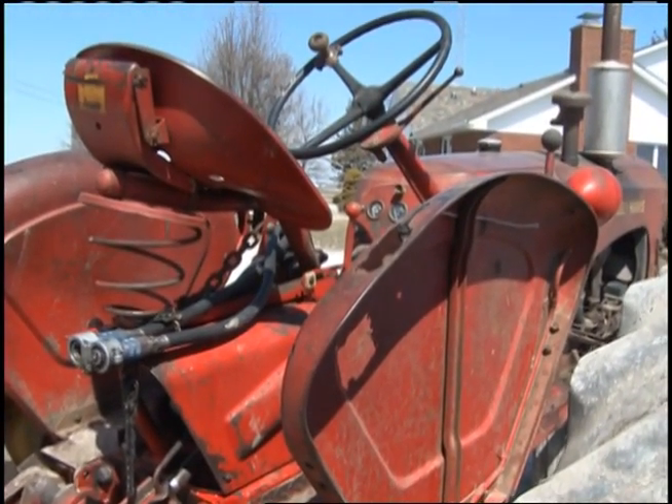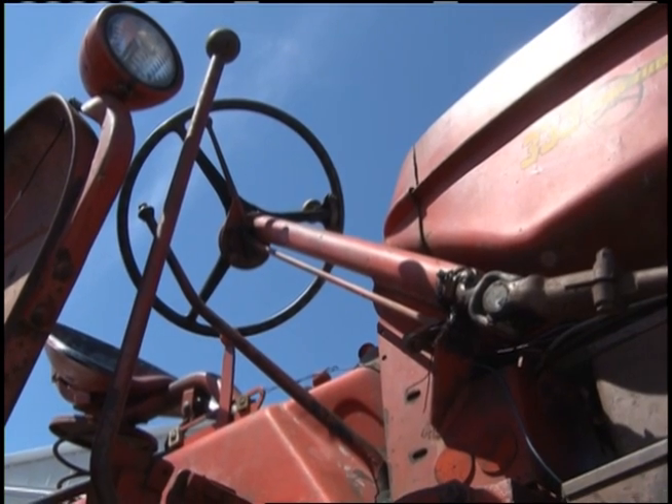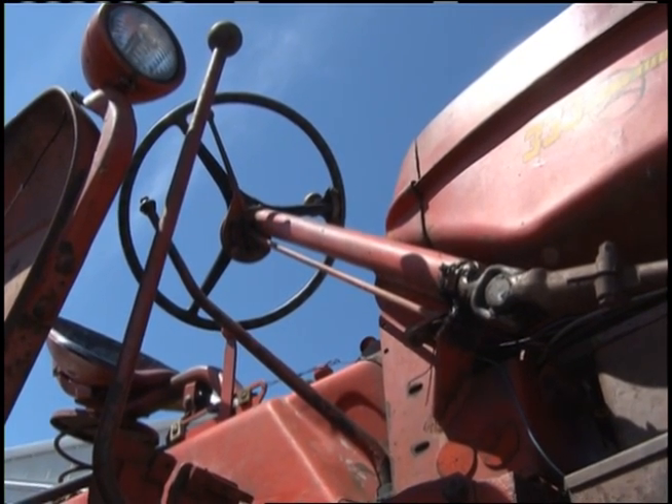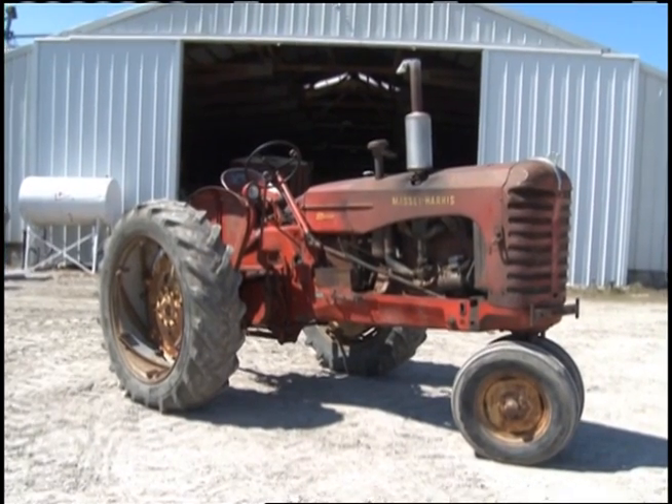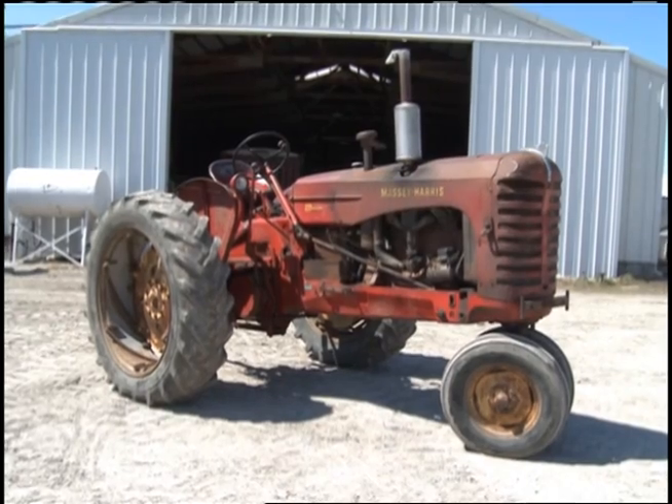I think I'm going to leave the tractor just as it is. The guy I bought it off of kind of wanted it to stay original and didn't want it to go to someone who was going to tear it up. He had a lot of sentimental value for the tractor. So it's just a few fixes here and there, and other than that I think it's going to be pretty much the way it is.